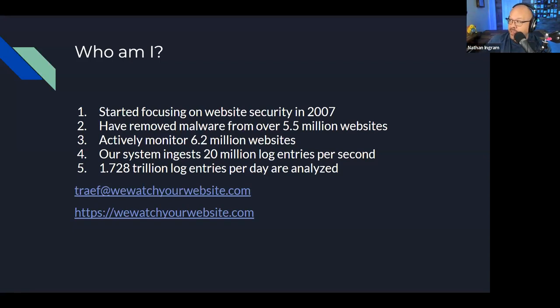iThemes Security also does great user security, including integrating passkeys. There's an upcoming webinar with Timothy Jacobs, the lead developer for SolidWP, talking about the passkey implementation with Solid Security — iThemes Security was the first WordPress plugin to integrate that. Next question from Milan: 'The saying goes that security should be at the server level, not inside WordPress — what do you think?' I believe in defense in depth, which means you need to approach it from every level.